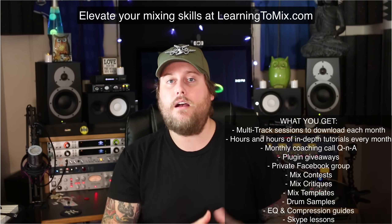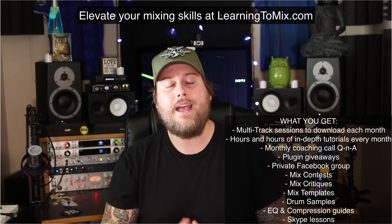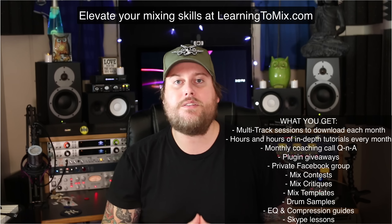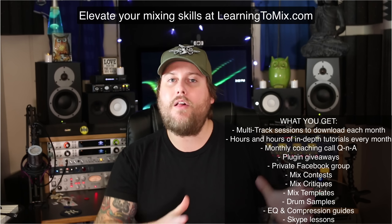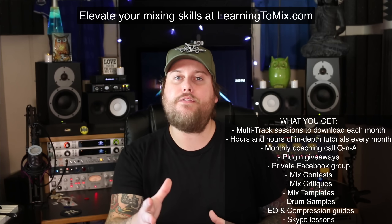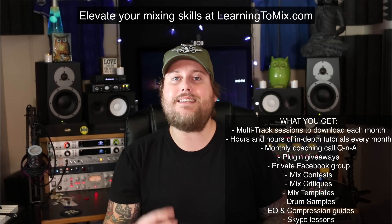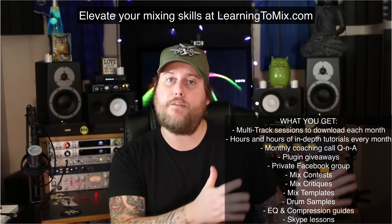If you guys haven't checked it out yet, make sure you head over to my new monthly mixing membership site called learningtomix.com. At Learning to Mix, we have an amazing mixing community growing where you can join and every month you're going to get a new set of multitracks as well as a whole set of tutorials from myself and my partner David Vignola from Home Recording Made Easy. You're going to get to see two of us mix that song from start to finish.